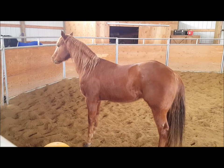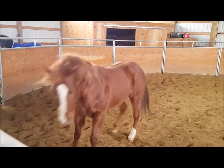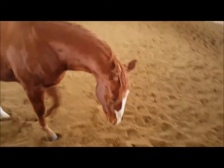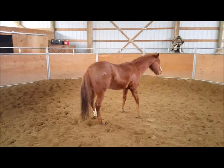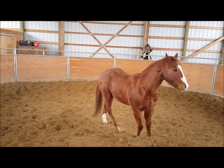Get your ball, Stitch! Get it! He is doing good.